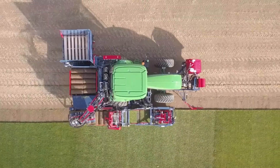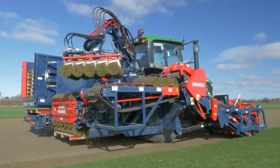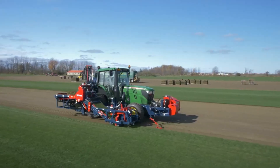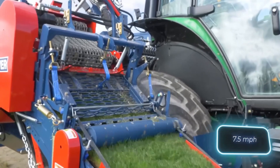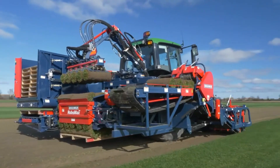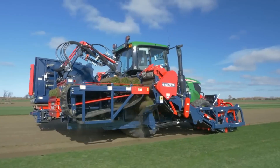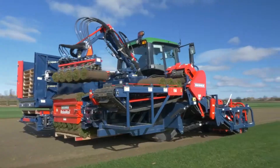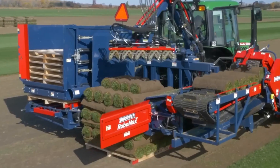It neatly slices through topsoil, rolling turf into perfect bales between 40 and 60 cm in diameter. Its smart robotic stacking system loads up to 5 bales at once onto pallets — fast, clean, and efficient. Moving at speeds up to 12 km per hour, the Robo Max JD delivers professional-grade performance that makes turf harvesting simpler, faster, and more profitable.